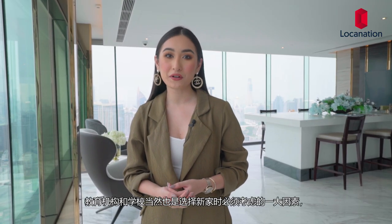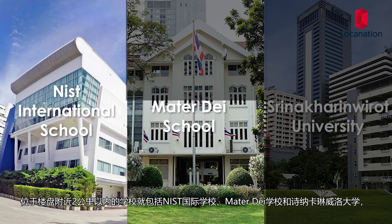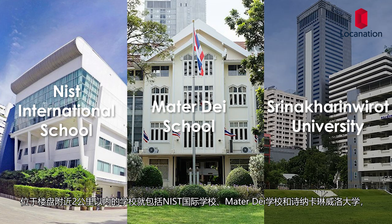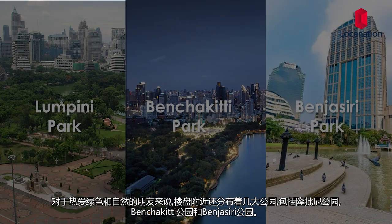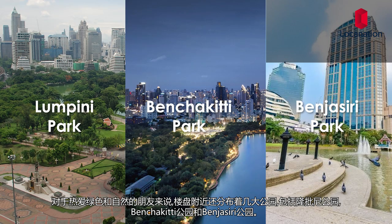Educational institutes are a very important factor when deciding to move to a new home. Bangkok's finest institutes include NIST International School, Matarei School, and Srinakharinwirot University, all located less than 2 kilometers away from the project. For those of you who love being surrounded by greenery, parks like Lumpini Park and Benchakitti Park are all located within reach.